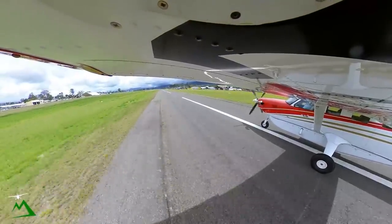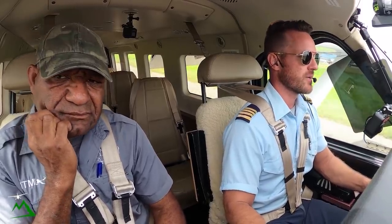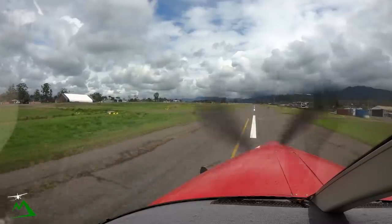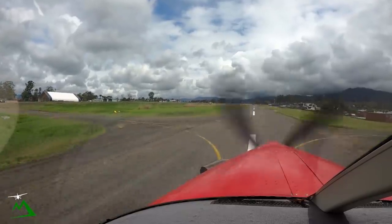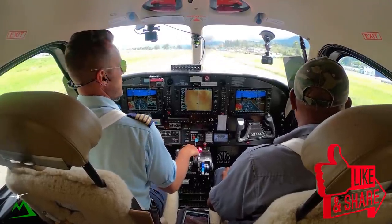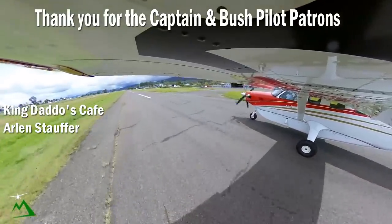If you guys like this kind of content, be sure to consider subscribing. I put out videos a couple times a week — Wednesdays and Saturdays. Give the video a thumbs up if you guys thought it was quality enough to get a thumbs up. Thank you so much for taking the time to watch, and have a wonderful day.